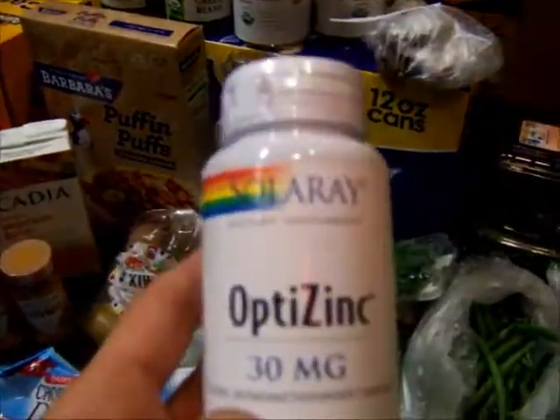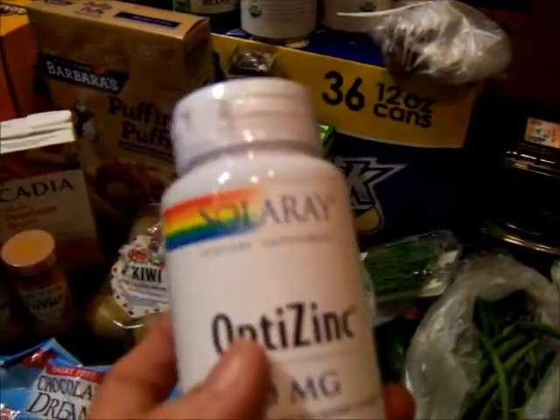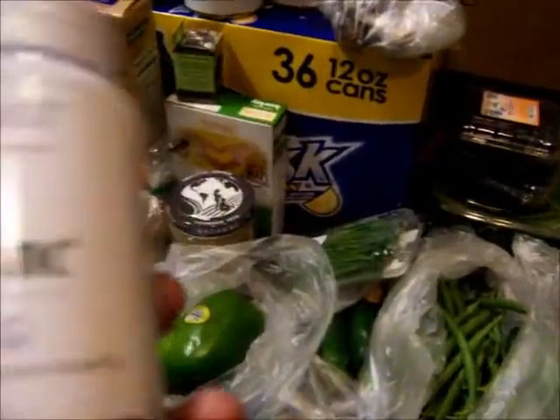Last but not least, some zinc. I'm going to try this out for acne. I'm not sure I got the right one, because there's like a bazillion different zincs. So we'll see — I'll have to look it up and see if I got the right one.